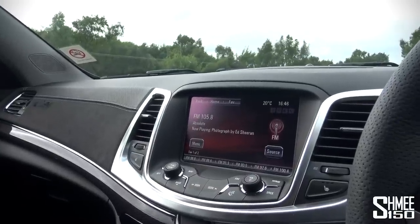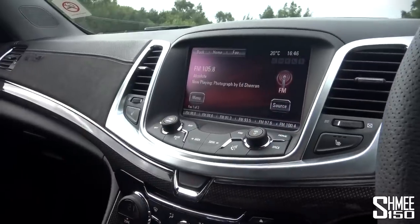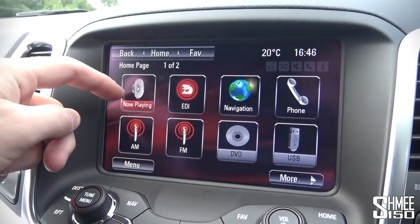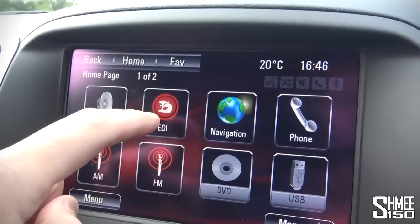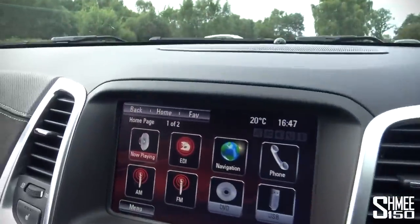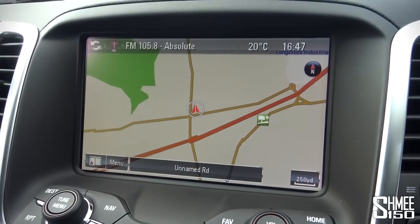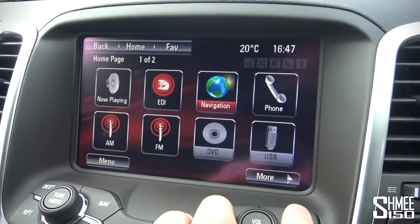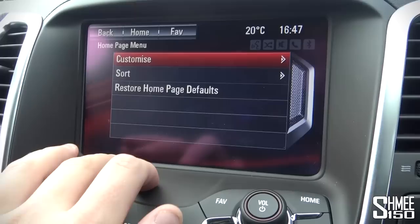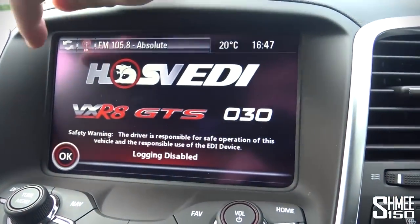The radio is on, all default settings. Up here are seat heating controls for both driver and passenger, air conditioning fans and vents. The standard 8-inch touchscreen — going to the home screen we can go into what we're playing now. The EDI section features the Vauxhall logo, placed in a couple of places on the car and in the software — the Vauxhall griffin with the helmet, which demonstrates the track and driver focus behind this car. Navigation is available but I won't use it while driving. The home screen has phone, AM, FM, DVD, and USB.